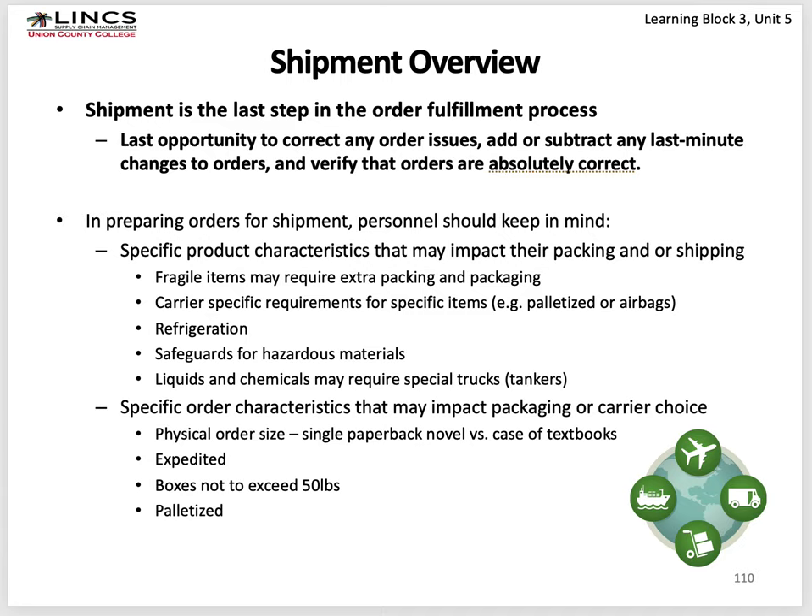Shipping is the last step — the last opportunity to catch and correct errors, add or subtract last-minute changes, and verify orders are as correct as can be. In preparing for shipment, keep in mind specific product characteristics: fragile items, carrier-specific requirements, refrigeration needs for fruits and vegetables, safeguards for hazardous materials. Liquids and chemicals may require tanker trucks. Consider the physical side of the order — a single paperback novel versus a case or pallet of textbooks — is it expedited, are boxes limited to 50 pounds, is it a palletized order?